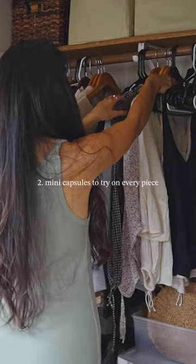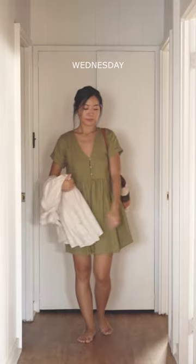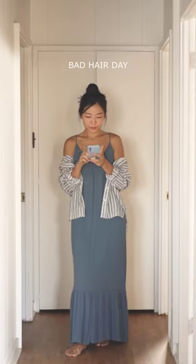Another way is to create mini weekly capsules. Keep switching each item out for new pieces and see which ones you don't like wearing or you don't gravitate towards.